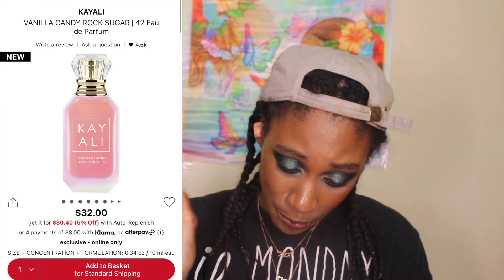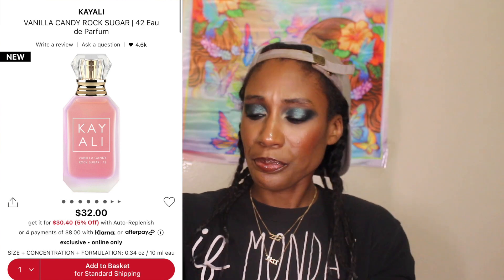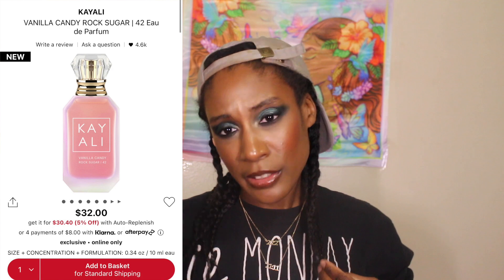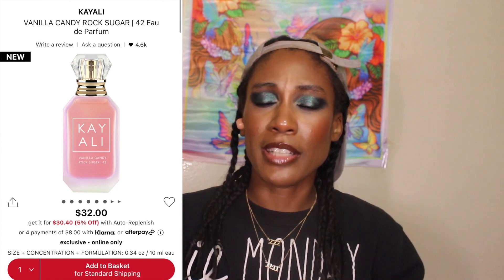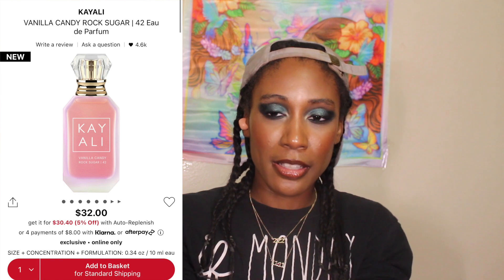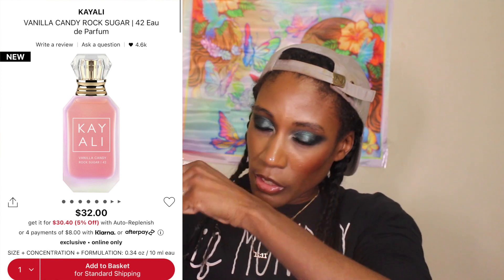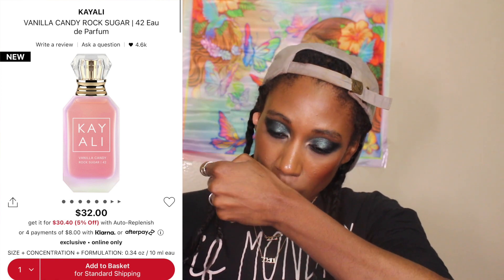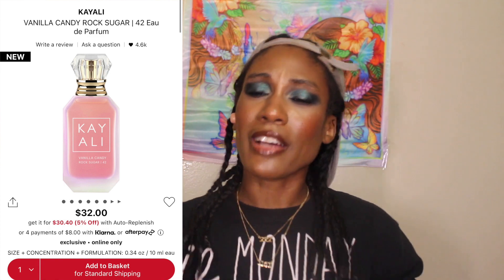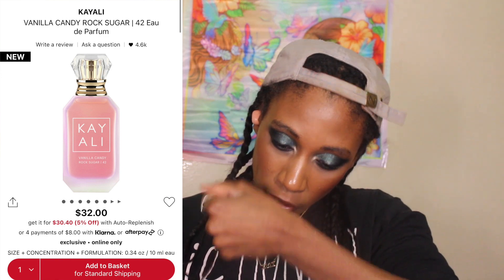I'm going to spray it on real quick so you can get my first impressions, then I'll tell you how it wore throughout the day. I'm spraying it on my wrist so I can try it with two or three different fragrances. I immediately smell the candy pear and the bubble gum and the vanilla for sure — that's what I first smelled when I sprayed it. I actually got a lot of bubble gum, which I was excited about because I wasn't sure how much of the bubble gum we were going to get.